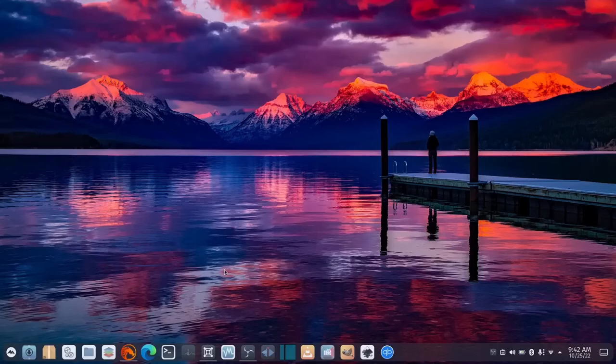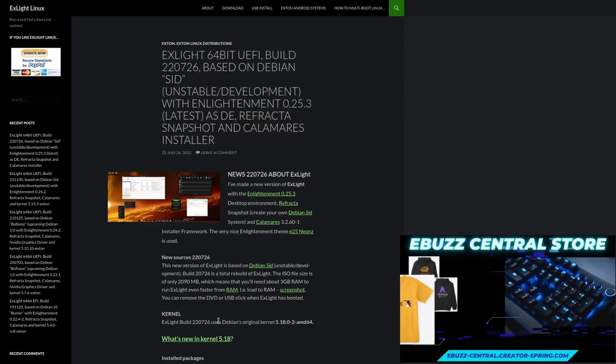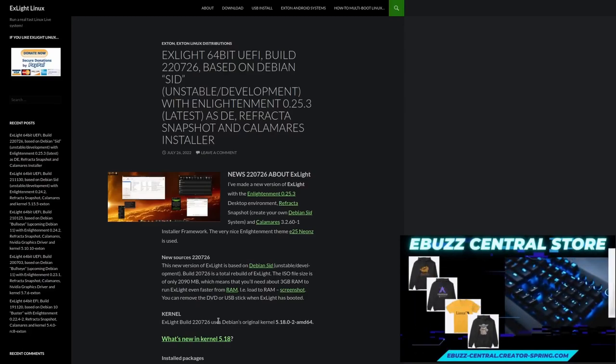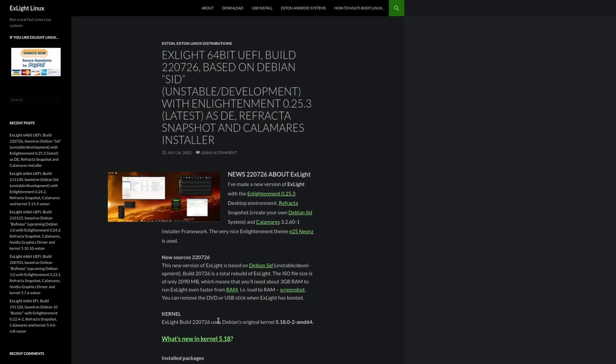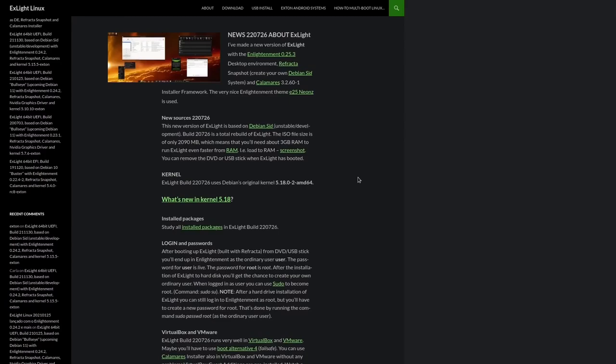I'm going to zip over to xlight.exton.net — I'll be sure to include that in the description below. It is the Xlight Linux distribution. This is a great lightweight distribution. If you've got newer hardware, this thing is going to literally fly. And if you've got older hardware, it makes using that older hardware completely awesome. I've run this in a virtual machine and this is the lightest Linux distribution I've ever run, and at the same time probably the most functional lightweight Linux distribution I've ever run.